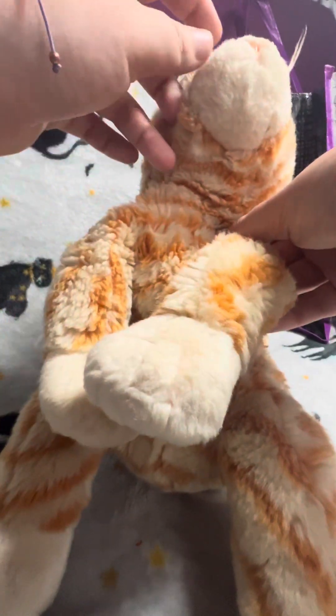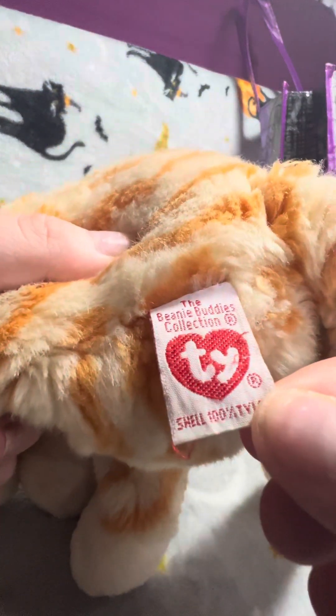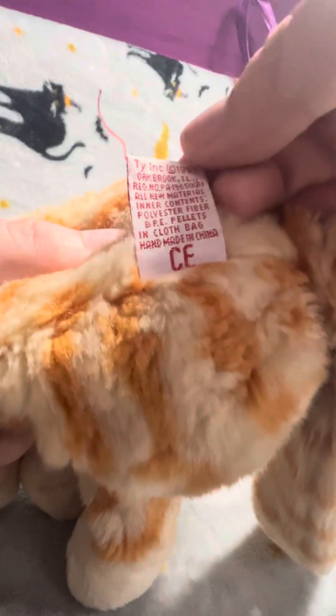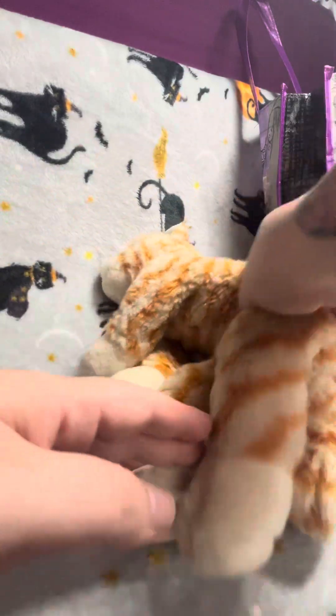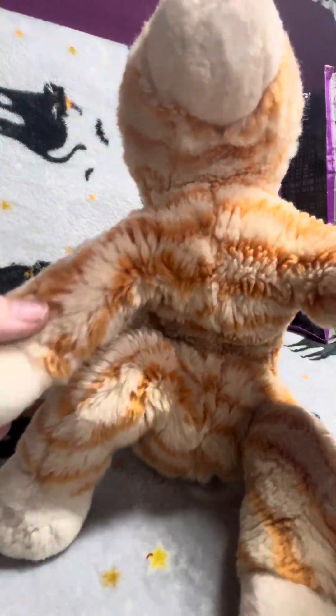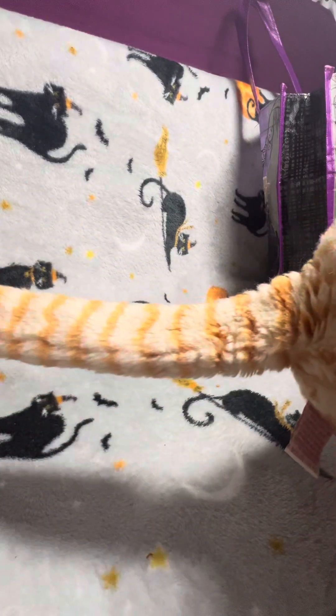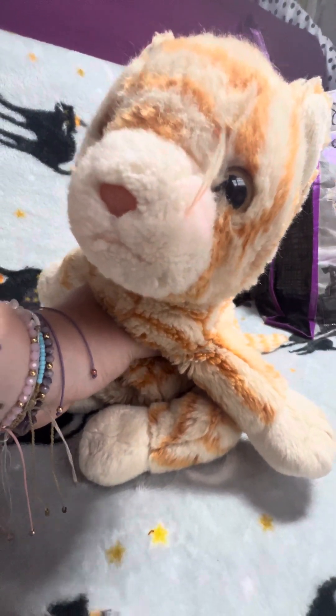Next thing I got was this bigger beanie baby. It is this ginger cat who actually looks like my cat because my cat is ginger. There's the touch tag, and there's no name on this one. It's from 1999 though, so I'm not actually sure what his or her name is — I'll have to look into that. It is just a ginger cat. She's not in the best condition, but it's okay. I literally paid a pound for her, so literally nothing. She's really cute.